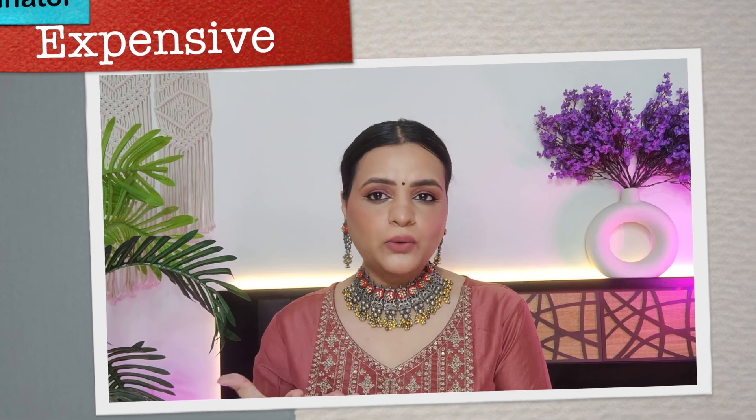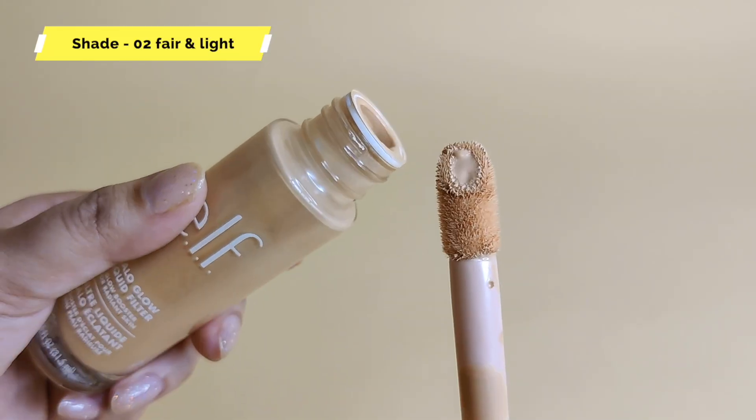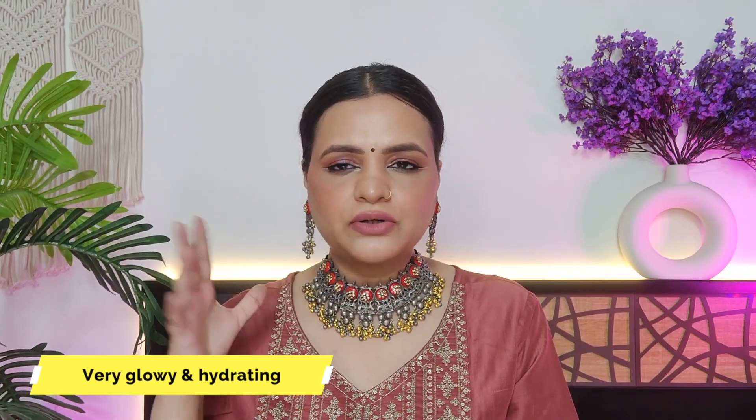Next, obviously, you want some glow, especially with the festive and bridal season. The best glow product I like is ELF's Halo Glow. My shade is shade 2 — it's light, but I blend it well so it works for my skin. You can also mix it into your foundation. If you apply it alone, it gives a little coverage and glow. If you can buy it, seriously buy it — it's not so expensive and there are discounts on sale. It's a very good product.